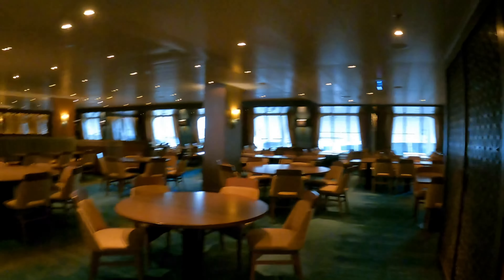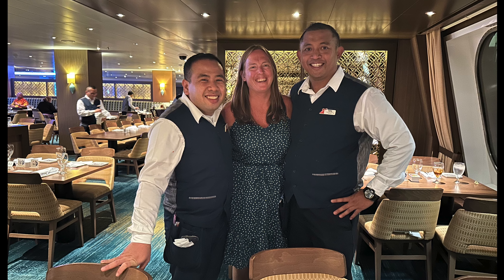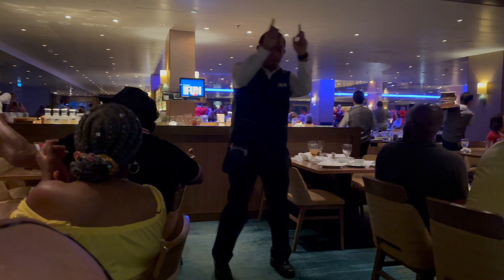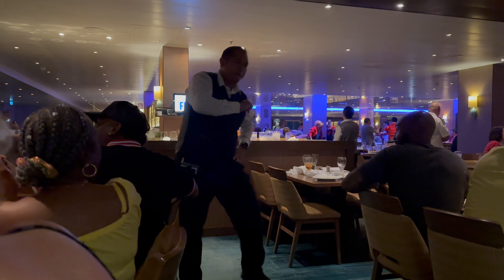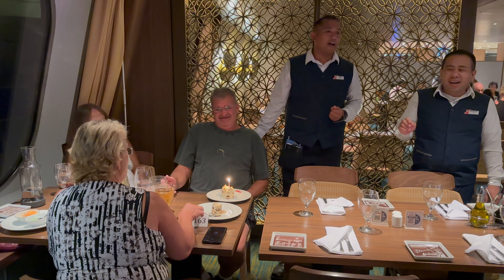The Reflections Restaurant is where you eat in the evening if you choose the assigned dining option. We always choose this, as having a dedicated table and familiar staff every evening enhances our experience, plus we enjoy the nightly entertainment they provide. However, if this doesn't suit your taste, Carnival also offers the My Time dining option, allowing you to dine at your convenience. I'd like to give a special thank you and shout out to Putu and Renaissance — Putu loves to sing and dance, and Renaissance is such a cutie. We had so many laughs and great times with both of them.